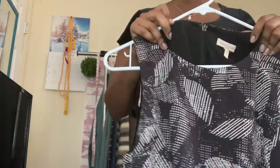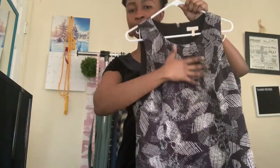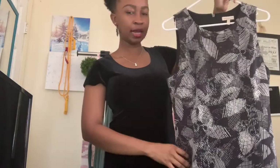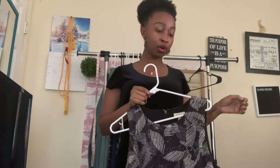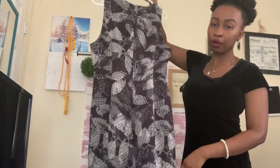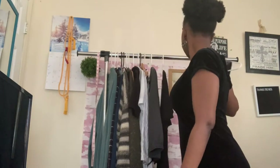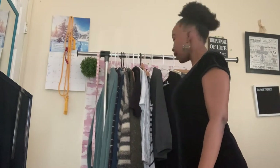This next piece is Rebecca Taylor, size 12 — a leaf-print sleeveless dress. I picked it up because of the brand and the really nice print. You could wear this to the office, a Zoom meeting, or to work as a teacher — it would look great underneath a blazer or just by itself.